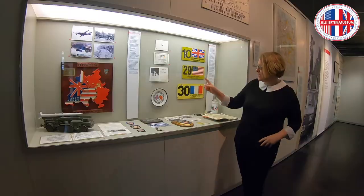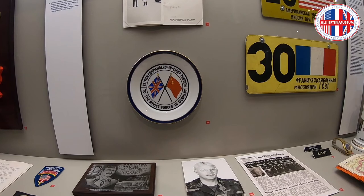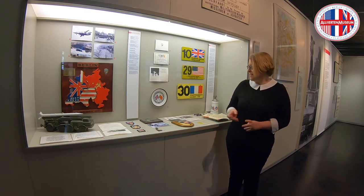You can also see this little plate here that says 'British Commander in Chief Mission to the Soviet Forces in Germany,' and you see the British and the Soviet flag almost like best friends next to each other. I once had someone here in this museum who had served for the British army, and he told me that his mother still has a plate exactly like that in her kitchen, because she still wants to be reminded of what her son did there.